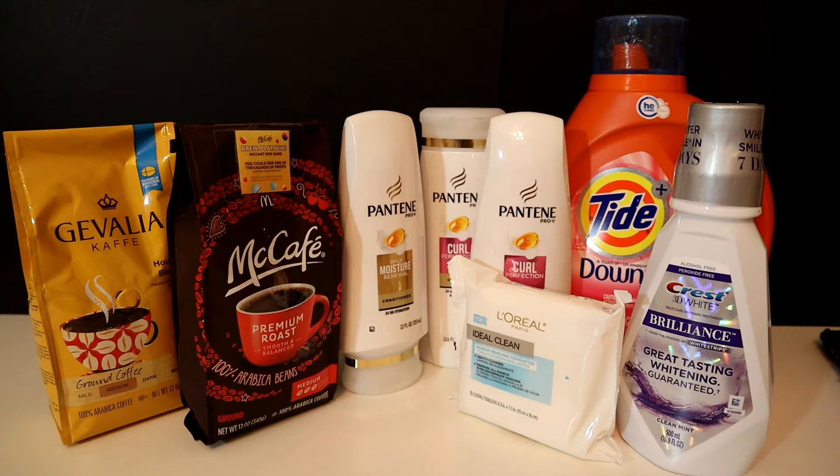I'm going to go over the coupons I used. For the Pantene I used $5 off of 3 from the January P&G insert, and I also had a CRT for $2 off a $5 Pantene purchase. For the Tide I used a $3 coupon from the January P&G insert and a $3 off of $12 CRT.